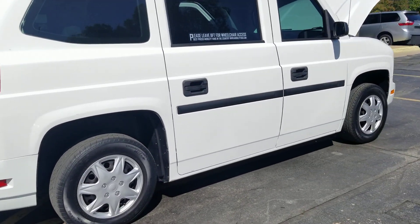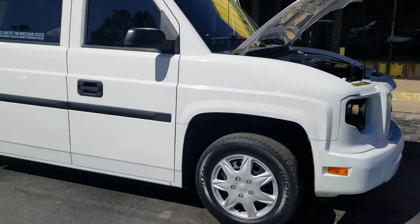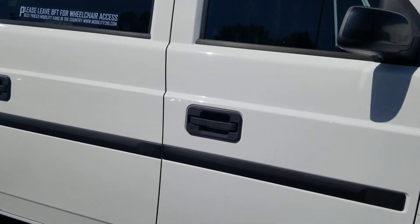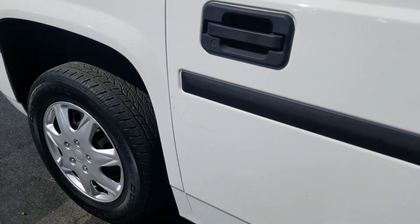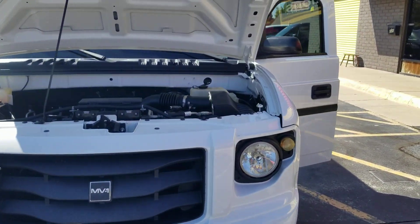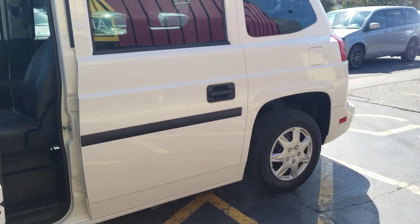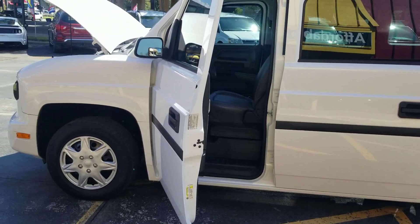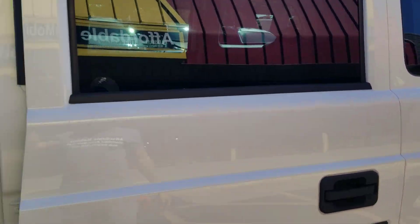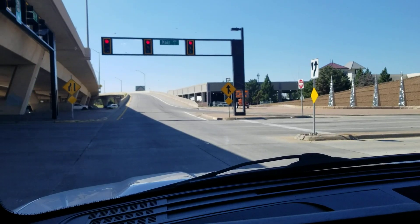If you end up buying a vehicle with frame issues from rust, flood, or an accident, it may not pass inspection in your state — and then you've bought a vehicle you can't even drive. So do four things before you buy: number one, demand a detailed video like this one; number two, demand a Carfax report; number three, get online and check the dealer's reputation and reviews; and number four, demand a warranty. Our vehicles come with a 90-day, 3,000-mile drivetrain-plus warranty — go to any shop in the country. We stand behind our product.